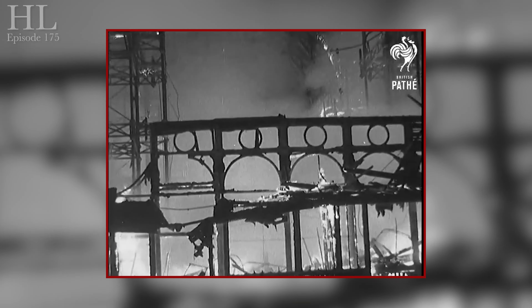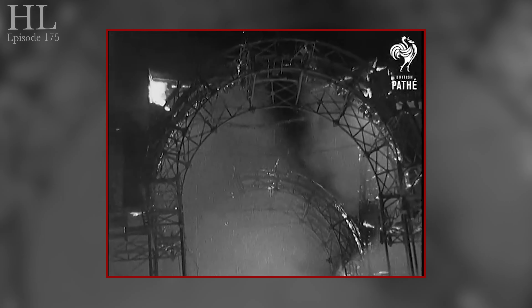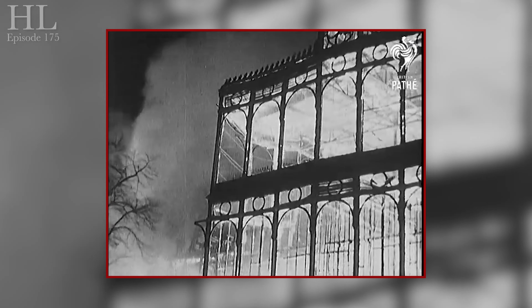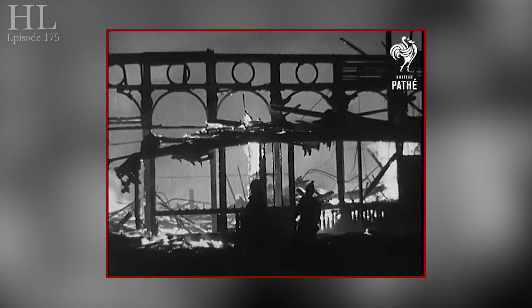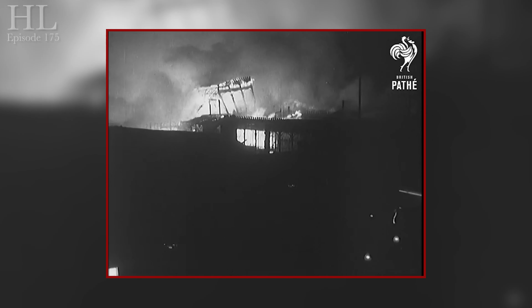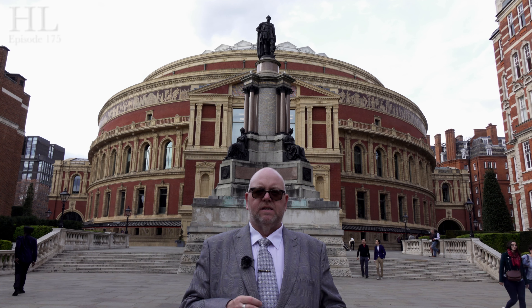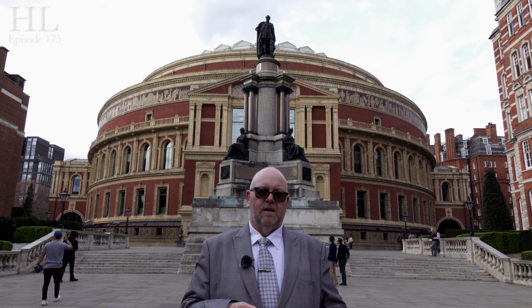Sadly, the future for the Crystal Palace atop Sydenham Hill was not a very happy one. After being put to a variety of uses over the years, the building was finally destroyed by a fire on the 30th of November 1936. It's said the flames lit up the night sky and were visible for miles all over London. Sadly, all that's left at the old Crystal Palace now is a little bit of the foundations and a few stumps. A sad end to such a grand building.